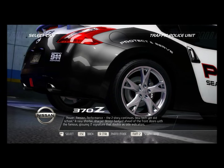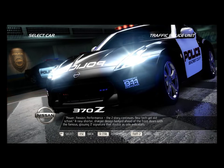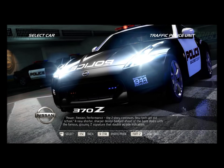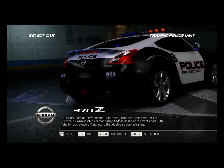Power, passion, performance. The Z-Story continues. New tech, yet old-school. A new, shorter, sharper design, batched ahead of the front doors with the famous glowing Z signature that doubles as side indicators.